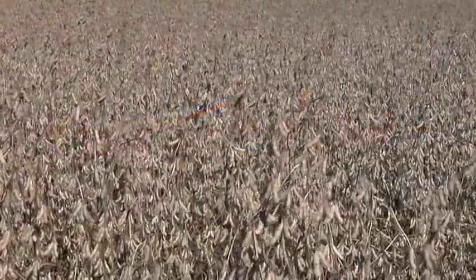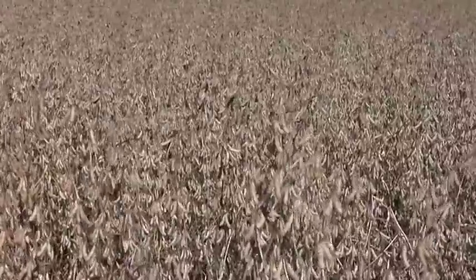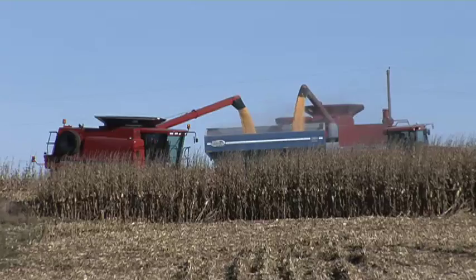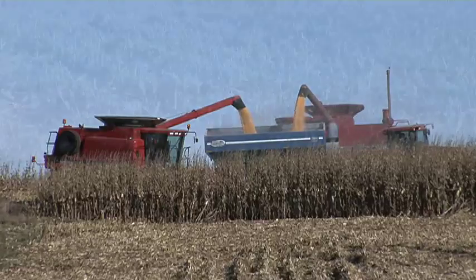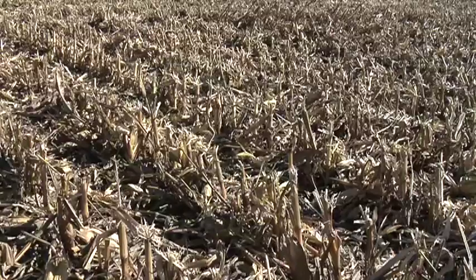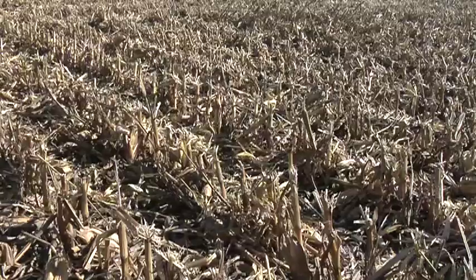Beans, anywhere from 60 up to 80 or 90 — one year we were close to pushing the 100 mark. We had a couple of test checks and it made anywhere from 245 to 250 bushels. Some have harvested 300 bushel corn with only six inches of water. Drip fits well with reduced or no-till practices, reducing compaction and creating a complete water conservation system.